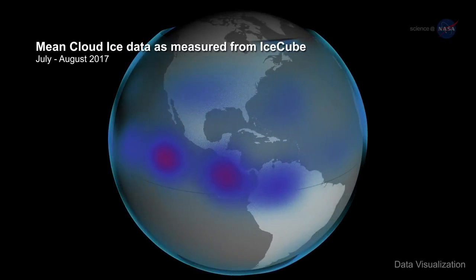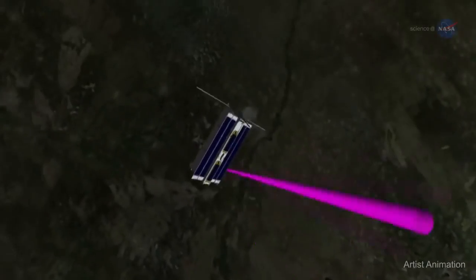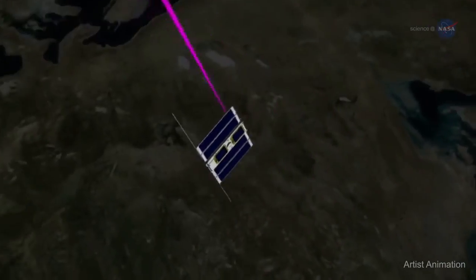After being deployed from the International Space Station in May 2017, IceCube created a global map of ice clouds around the planet. Someday, this technique may help improve long-range weather models and forecasts.